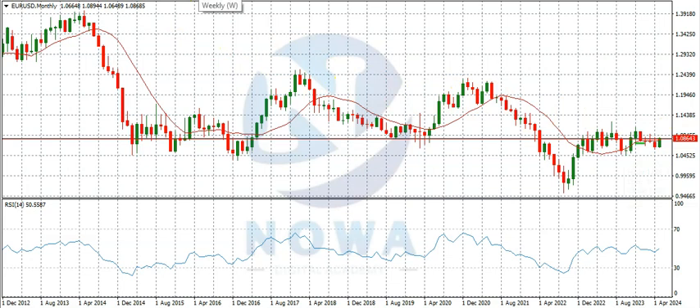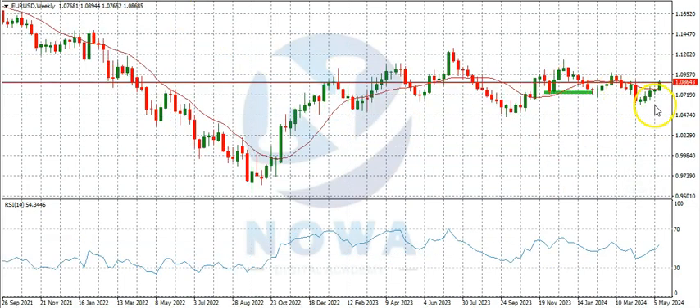Now let's consider the weekly time frame. On the weekly time frame we can see the market bought from here, got here, ranged a bit, and finally sold down. Then it started buying — that was two weeks ago. The market ended as a doji, and last week the market ended as a bullish candle with very little upper wick, and the 10-period simple moving average is about to cross over the candlestick here.